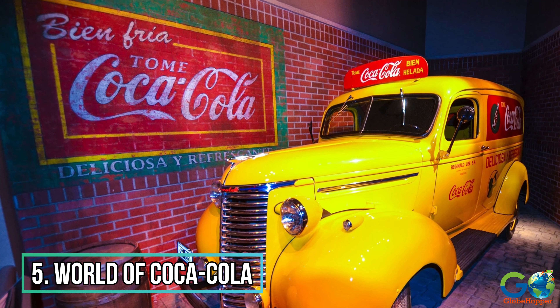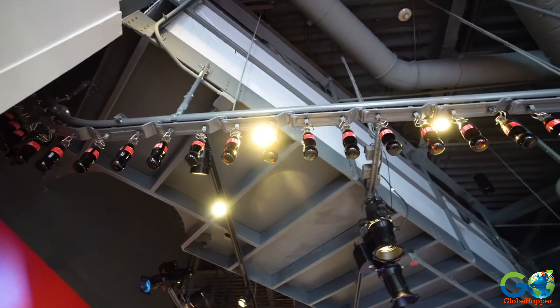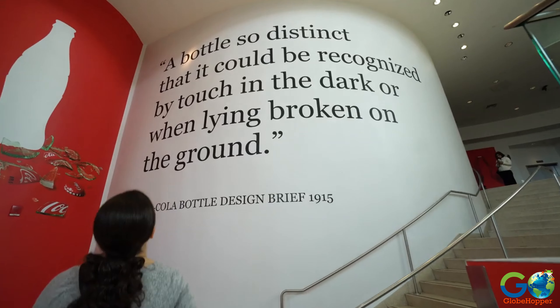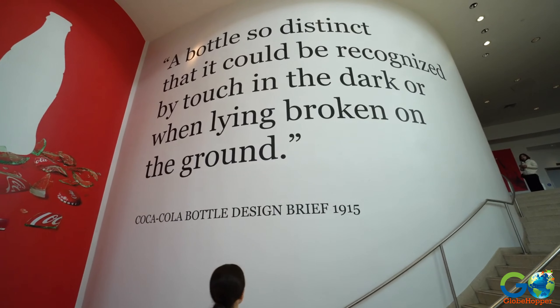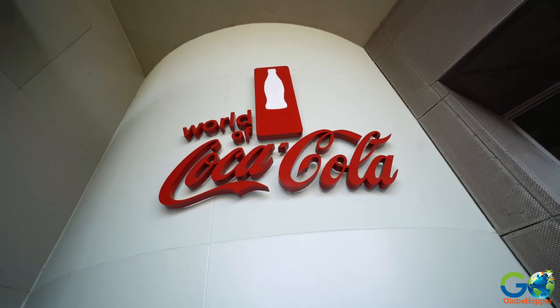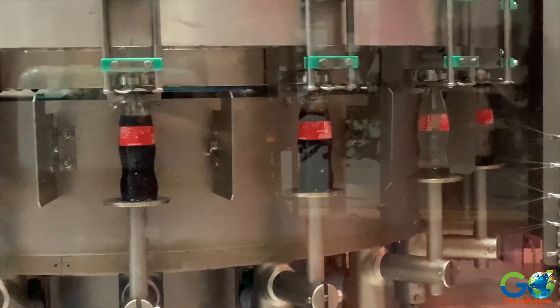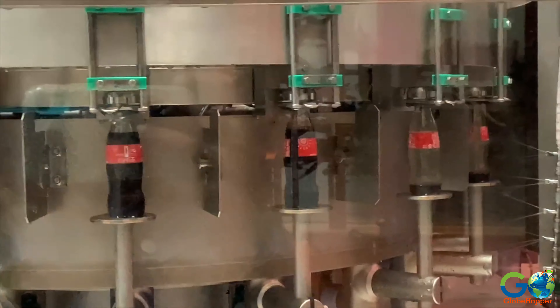Number 5. World of Coca-Cola. This is an immersive and refreshing experience for all ages. Embark on a journey through the history and global impact of the world's most beloved beverage, Coca-Cola. Discover the secret formula, explore a wide array of memorabilia, and get a glimpse of the bottling process.